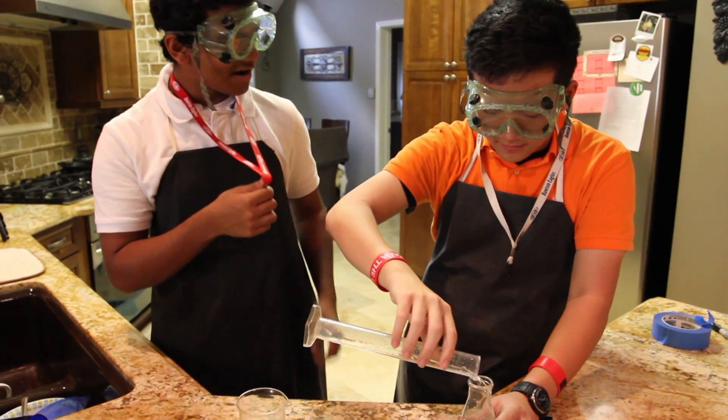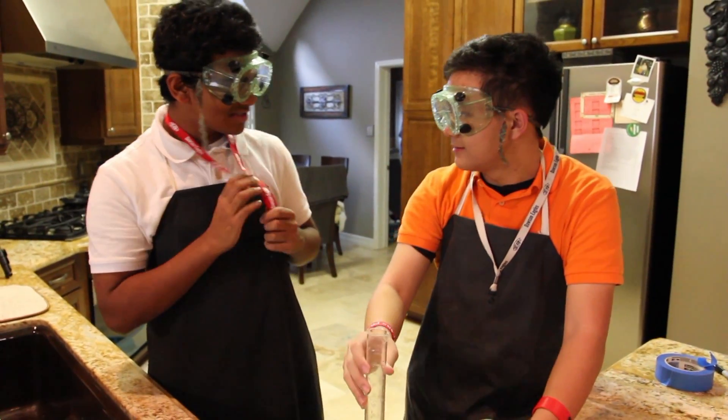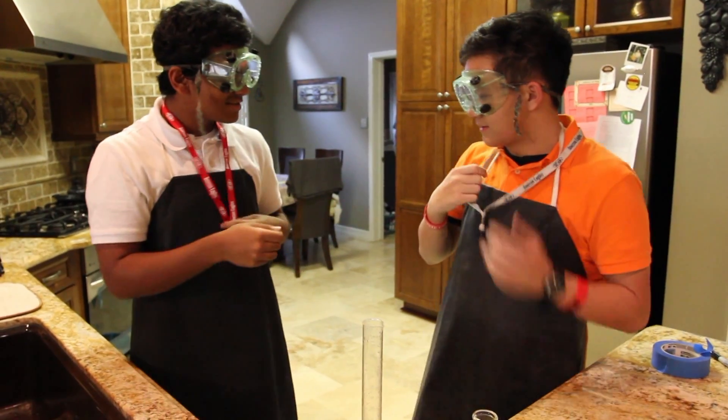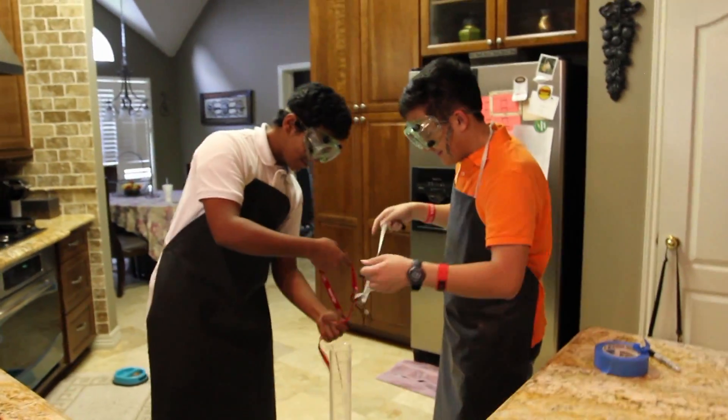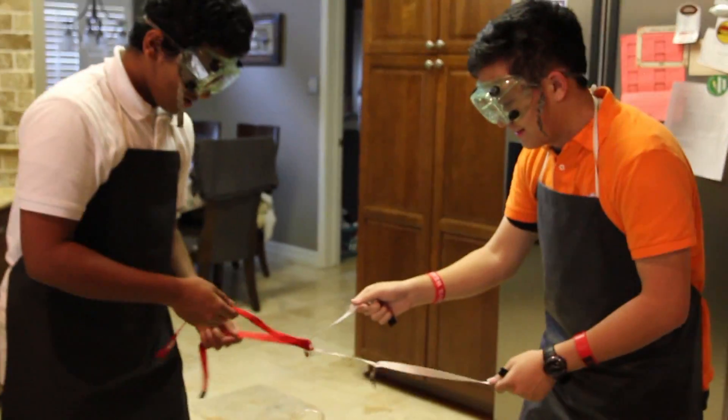Brian, did you hear you could make fire from lanyards? I don't know. You just put it around and do this. Okay, let's try it. Yeah, because we should always try new things, you know. Are you ready? Ready.